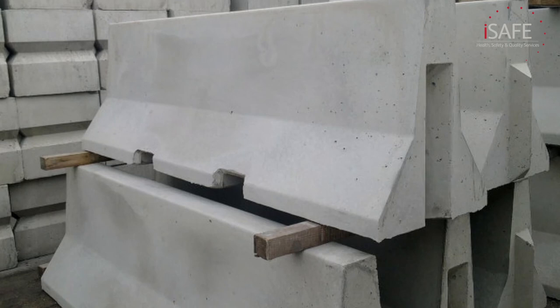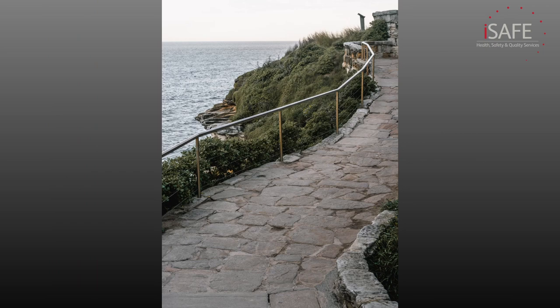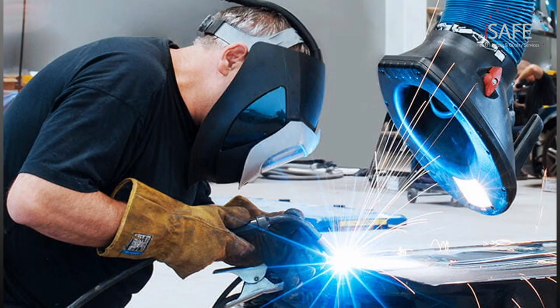We see engineering controls a lot in the workplace: from guarding around moving parts of machinery, to handrails around stairs, to welding screens, local exhaust ventilation, and dust suppression. The list is endless and includes anything that acts as a physical barrier to stop you interacting with or being harmed by a hazard.